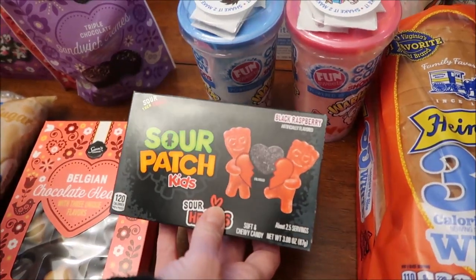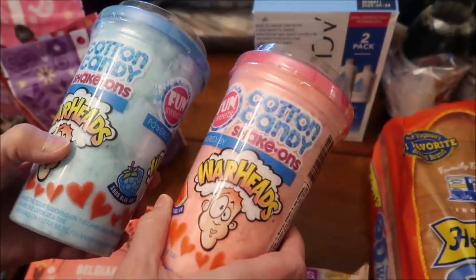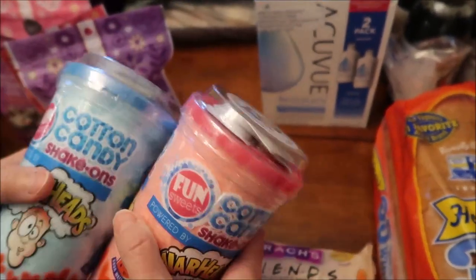These are the black raspberry Sour Patch Kids and then these are Warheads So Fun Sweets cotton candy shake-ons — Warheads. We have the sour blue razz and the sour watermelon, so we figured we'd try those and see how they are.